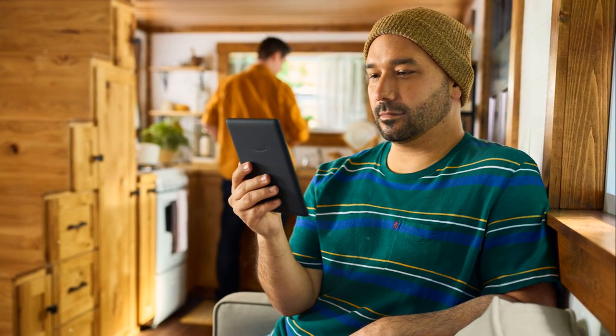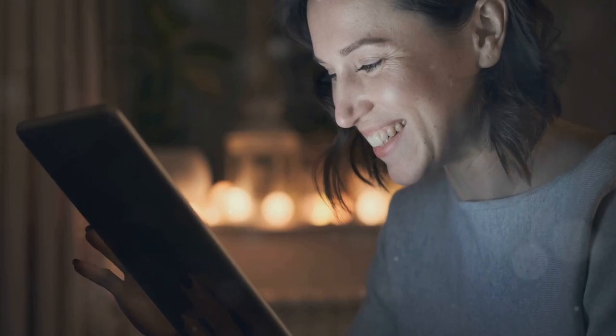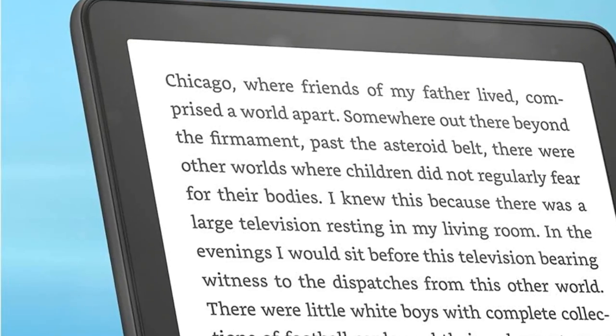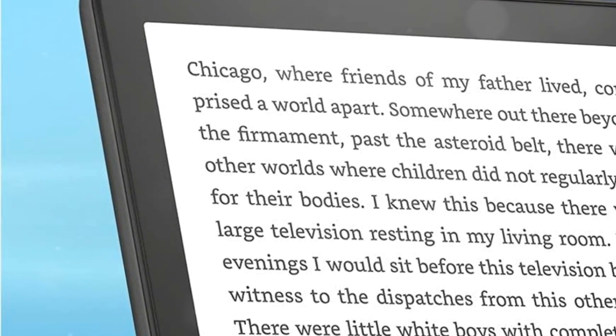That's weeks of reading without worrying about recharging. Ease into your reading with adjustable warm light, shifting from white to amber, making nighttime reading easier on the eyes.